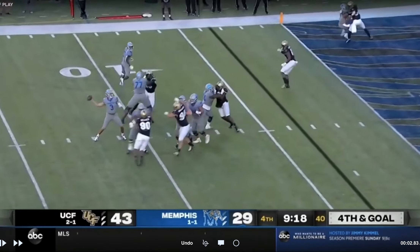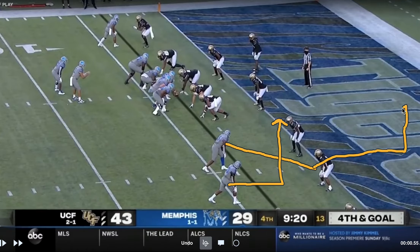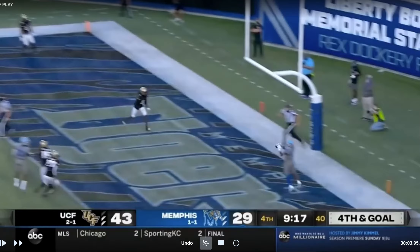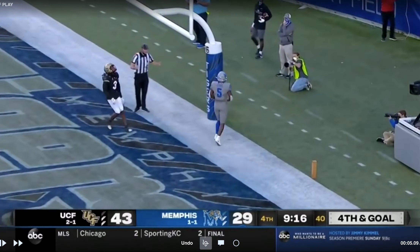Here's a really cool concept in the red zone. These two are going to make it look like a rub — you're probably thinking they'll hit the first underneath guy, but he's actually going to get vertical and go to the back of the end zone. They kind of jump the rub, and then you get him wide open in the back of the end zone because two guys jumped the rub thinking it was going to be a quick slant underneath. Really cool concept.